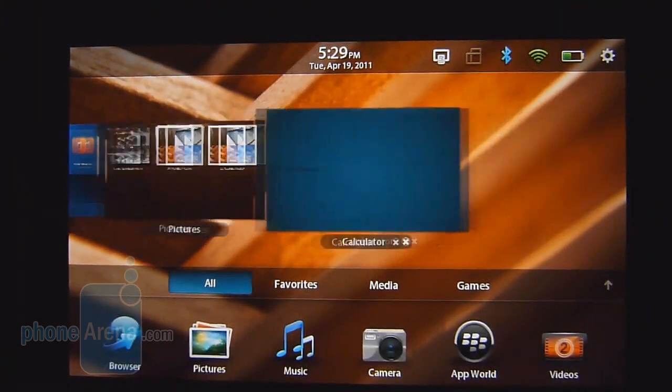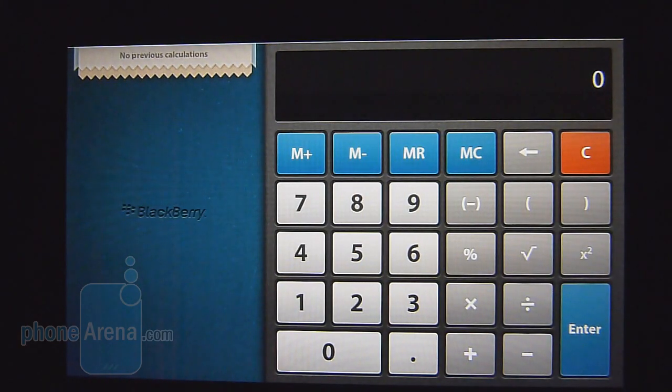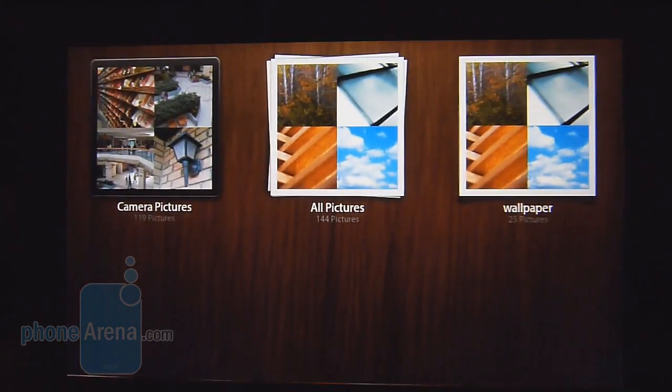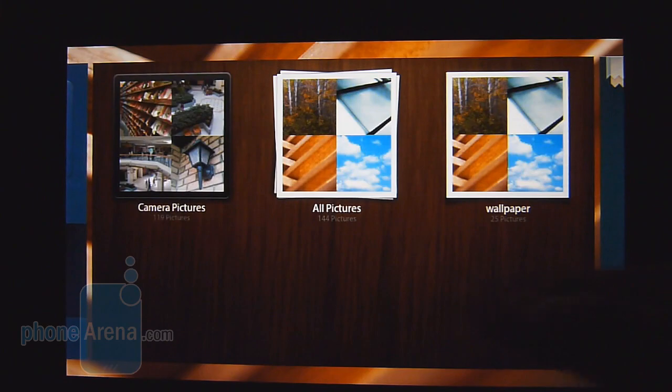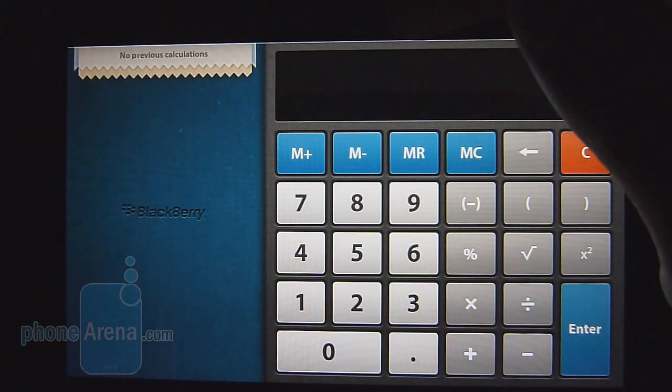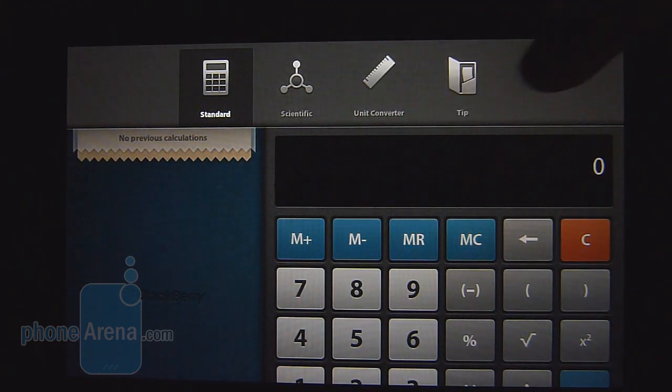If you want to switch between apps very quickly without having to go to the bird's eye view, you can do a swipe gesture from either the left or right bezels, and as you notice it automatically will switch between all of them. On top of that, a swipe gesture from the top of certain applications will have additional functionality — such as with the calculator, where you notice it gives you all the other options as well.